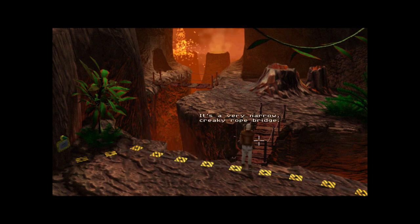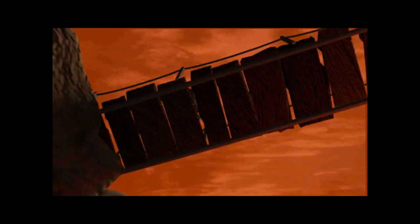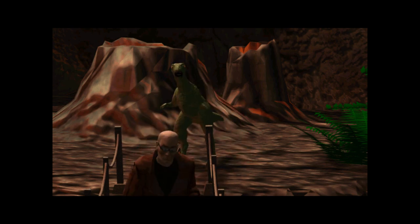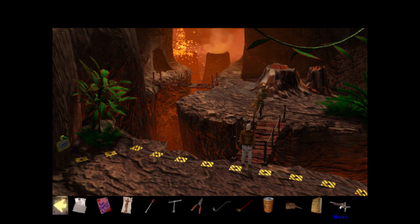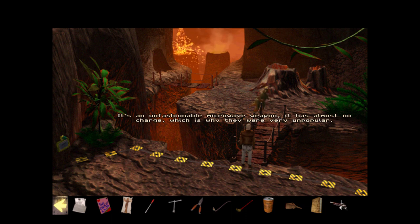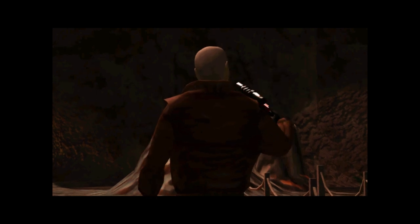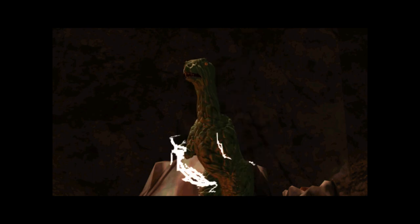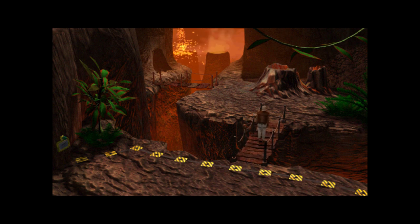It's a very narrow, creaky rope bridge — adds to the excitement, I guess. Damn — mechanical or not, that's a pretty good deterrent. A fierce-looking robotic dinosaur — still working! I'm not tackling it with my bare hands. Still working after all this time, eh. Let's microwave it! It's an unfashionable microwave weapon — it has almost no charge, which is why they were very unpopular. Okay, I wasted the critter but I used all the charge in the gun. Poor dino creature — I actually feel bad. It was just protecting its robo territory.